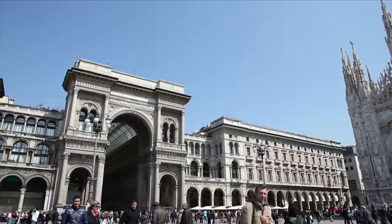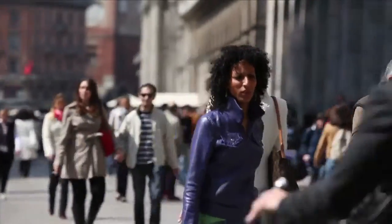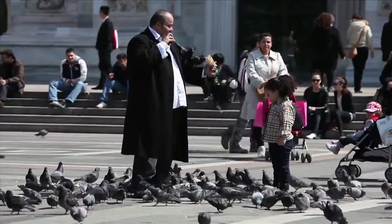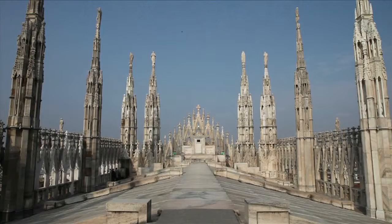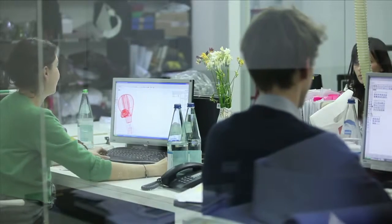Milan, city of style, color and fashion. Once a year the design world meets here at the Salone Internazionale del Mobile, the biggest design furniture fair in the world, taking place all around the city — a great source of inspiration for BMW's designers.